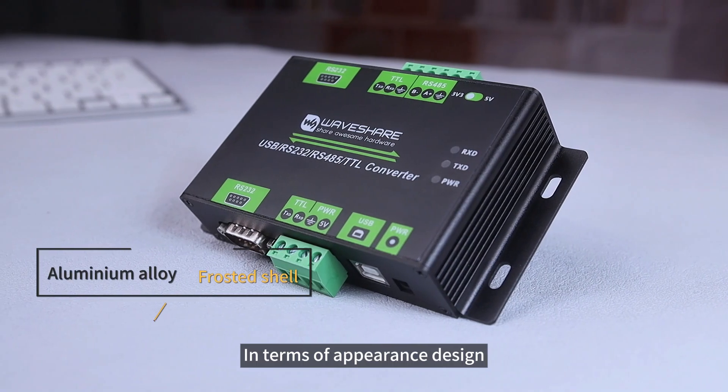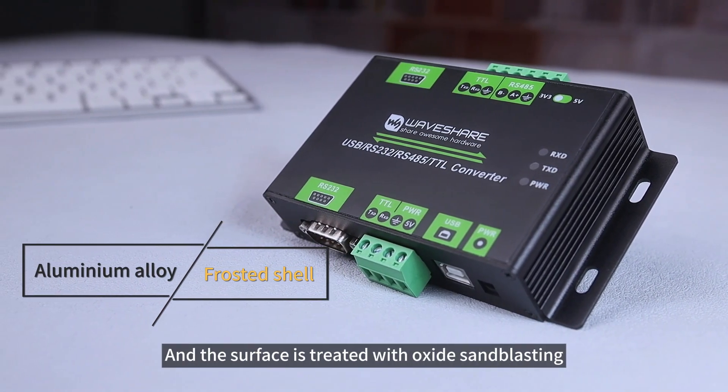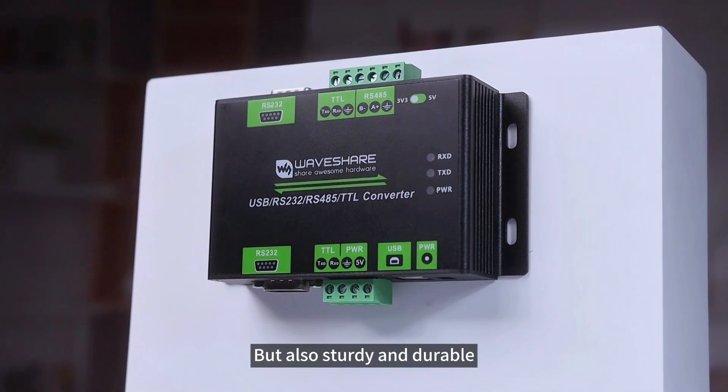In terms of appearance design, the entire body adopts an aluminum alloy shell, and the surface is treated with oxide sandblasting, which is not only beautiful and generous, but also sturdy and durable.